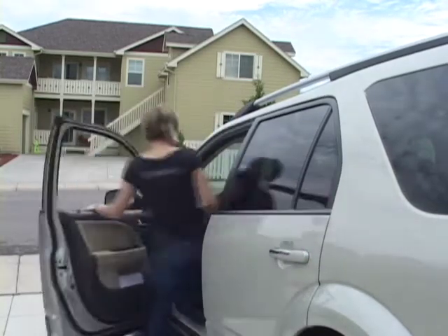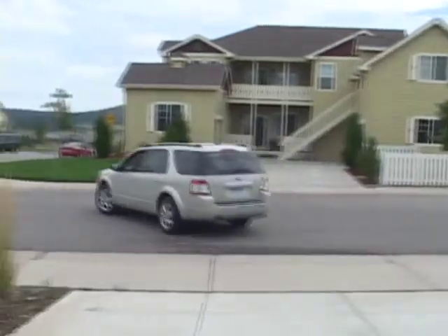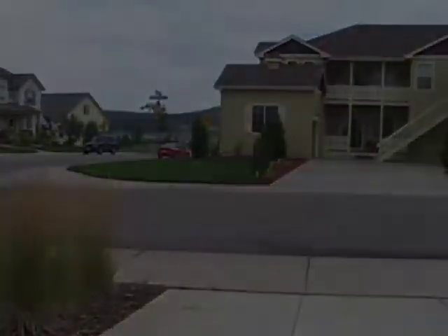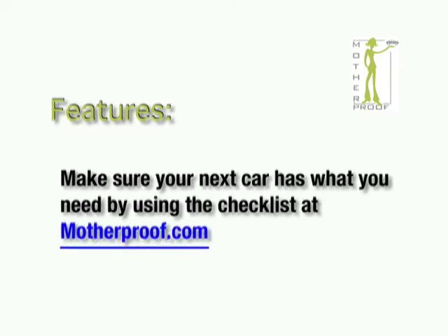For more information on this and other topics, and to check out our car reviews, go to Motherproof.com. Check out Motherproof for a list of features to consider in your next car.